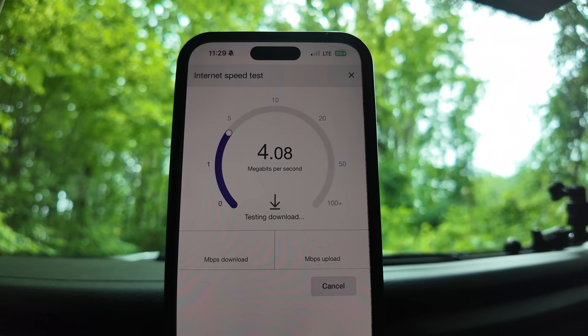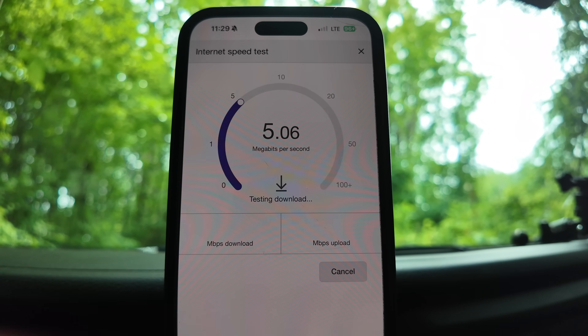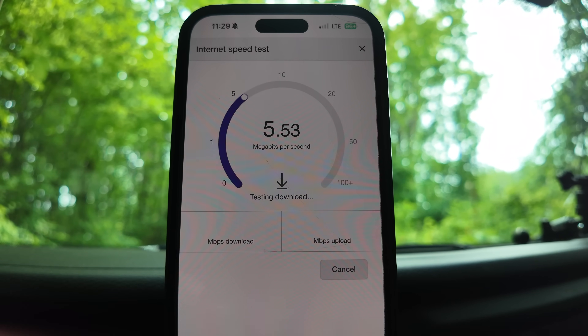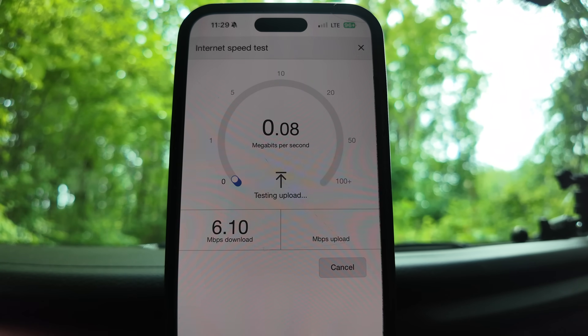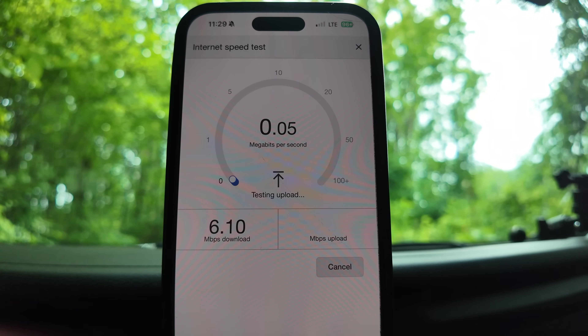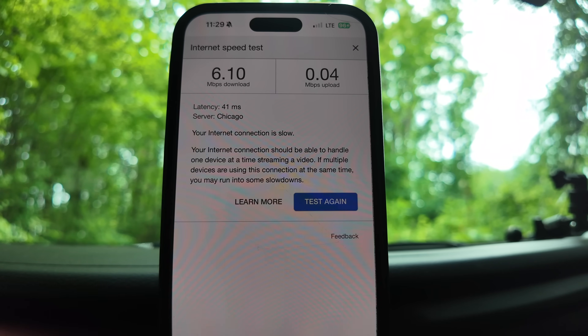It's really slow. The download speed came in at 6, which is horrible seeing as we were at 160-something at home. The upload speed is 0.04. Those numbers are absolutely horrible — there's no way you're going to upload anything out here, and you'd be lucky to download anything with those numbers. Now I'm going to plug the WeBoost back in and repeat this test.